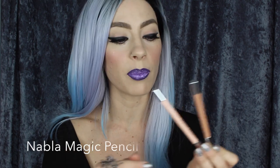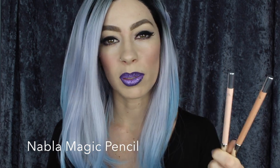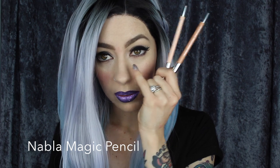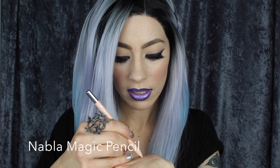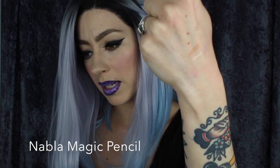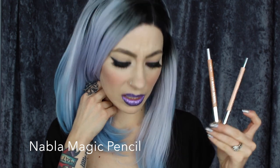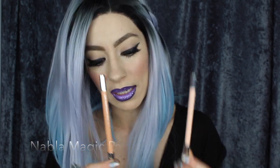From the masterclass we did, Amber Dean raved a lot about Nabla products and I was very lucky to try some of them. These Nabla magic pencils are going to be staples in my kit. I used to use the Mac Chromaline pencils for lining the waterline. Right now I have Light Nude on the inside of my waterline. There's also Dark Nude, which is a little deeper and great for deeper skin tones, and one in the middle simply called Nude. With these kinds of pencils, one shade isn't going to work for all skin tones, so having a few different options is important.